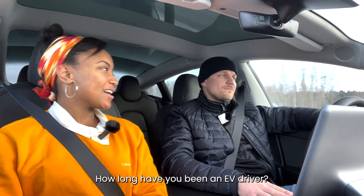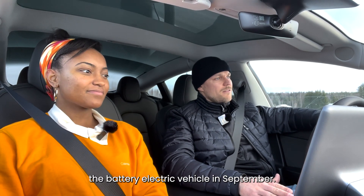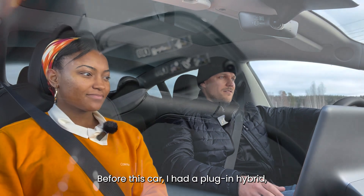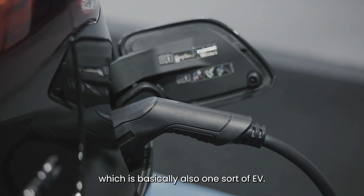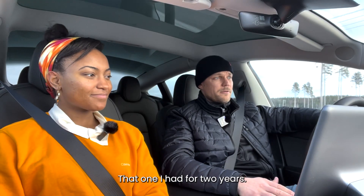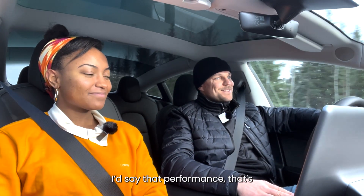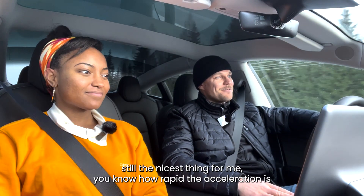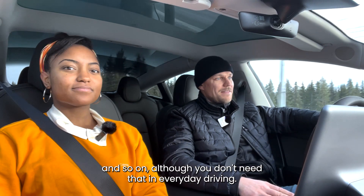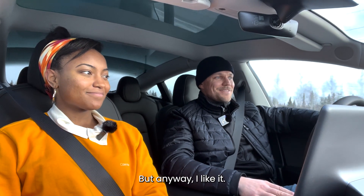How long have you been an EV driver? Well, I got this car — the battery electric vehicle — in September. Before this car I had a plug-in hybrid, which is basically also one sort of EV, and that one I had for two years. I'd say the performance is still the nicest thing for me — the rapid acceleration and so on. Although you don't need that in everyday driving, I like it.